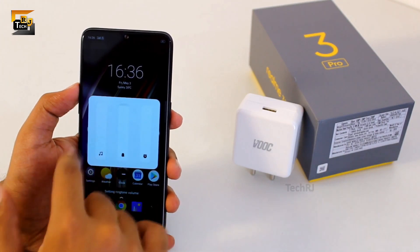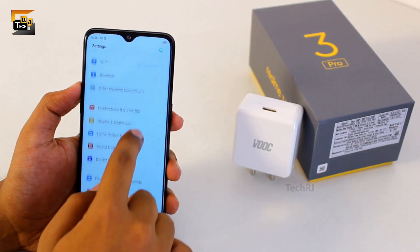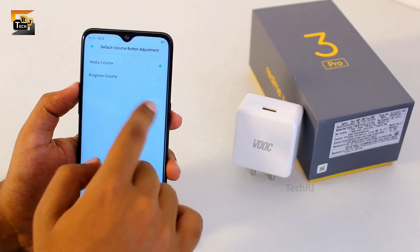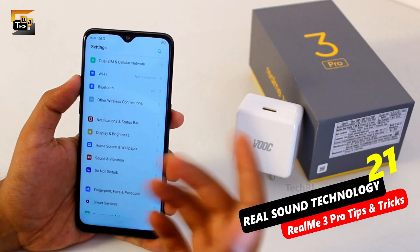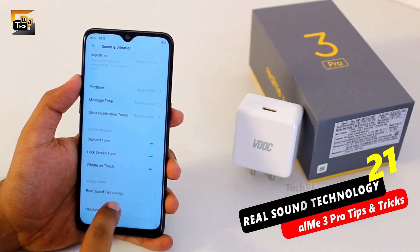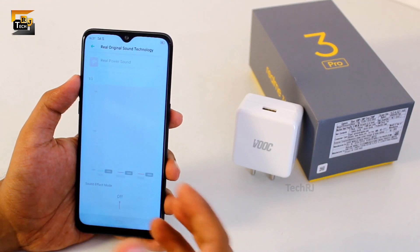To change the notifications volume now you need to press the three dots and then you can change it. But to change this whole scenario you need to go to sounds and vibration settings and under default volume button adjustment, select ringtone volume. If you are addicted to listening to music through wired earphones or headphones, you can use the real sound technology feature to enhance the sound experience. Remember this works only with wired headphones and not for the loudspeaker.